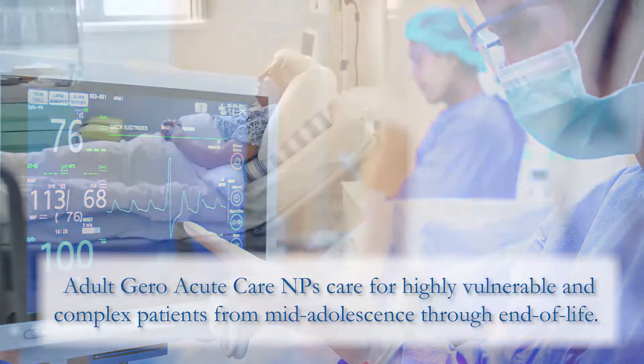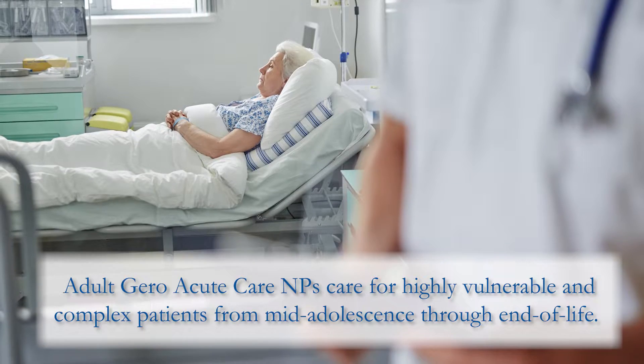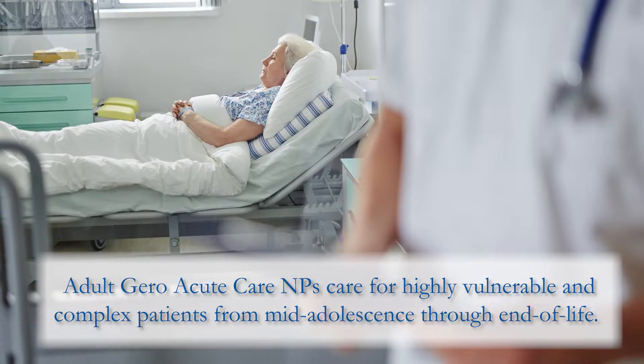This typically is within the hospital environment. We are not trained to be primary care clinicians, but it does also include specialty practices which might include cardiology, orthopedics, gastroenterology, etc.